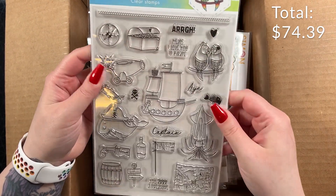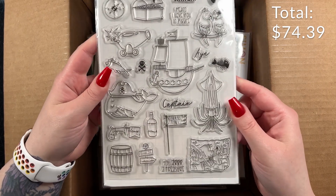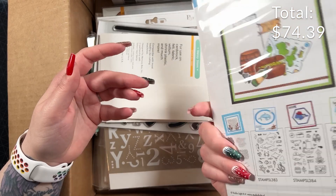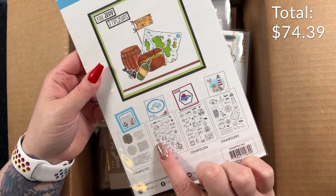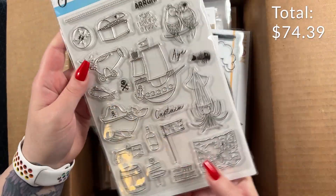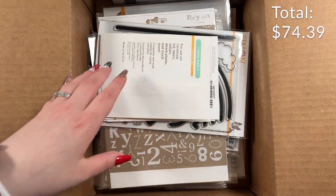And then a Studio Light Caribbean Sea set. Look at the little images — there's a little whale with a pirate hat! There's a whole set of them. So if you wanted a pirate or sea themed card, that's really neat.